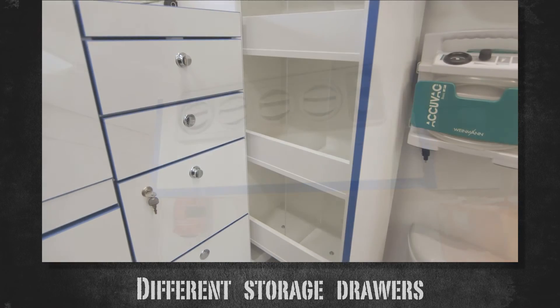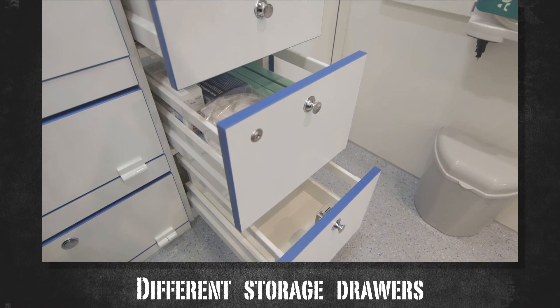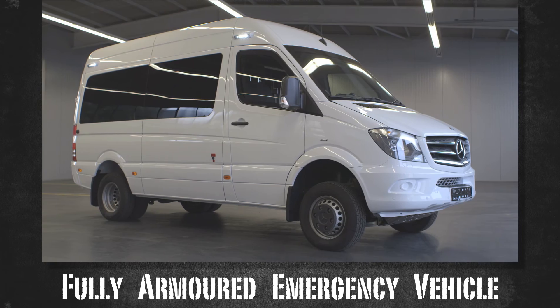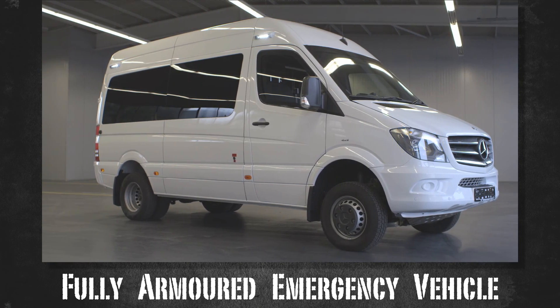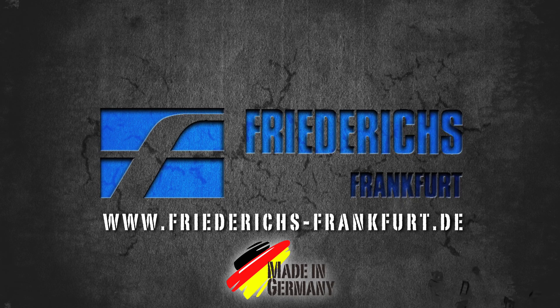Different storage draws allow for additional equipment. The emergency vehicle, armored to level FB-6 by Karl Friedrichs — quality made in Germany.